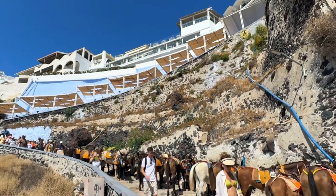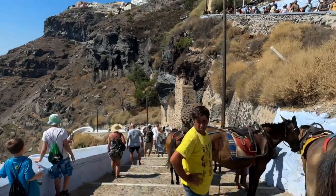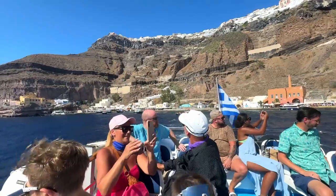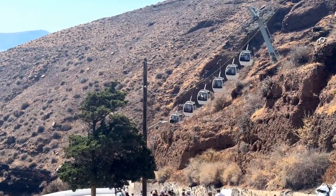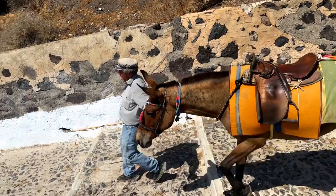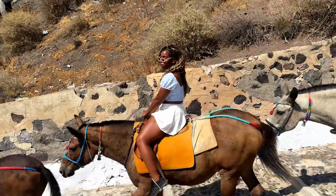And remember what goes up must come down. If you are not on a cruise excursion, you are responsible for getting yourself back and more importantly getting yourself back down on time, which can be very difficult. The line for the cable car wraps around the town of Fira. Cruise ships will only wait for guests that are booked on their excursions — they will not wait for you. But FYI, the steps are a bit easier going down.